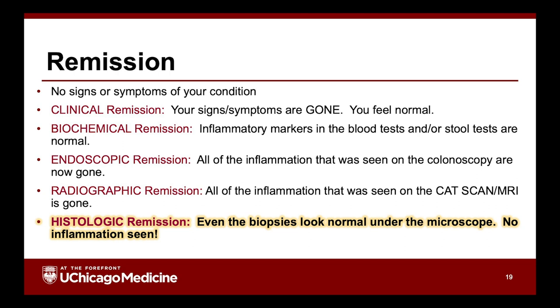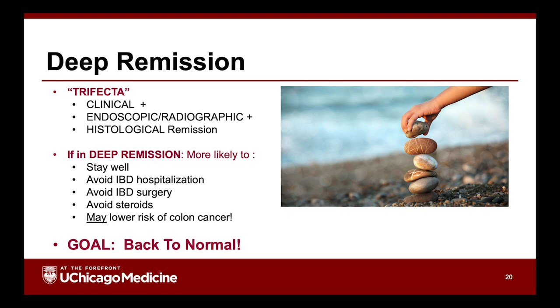One of the more subtle areas we're researching here, which my colleague Dr. David Rubin has been working on, is histologic remission. Histologic remission means not only does the endoscopist say everything looks good, but the biopsies taken during the colonoscopy or upper scope are sent to the pathologist, who looks under the microscope and says there's no evidence of inflammation either. That is almost like the trifecta — clinical remission, endoscopic remission, and histologic remission. We can't always get to histologic remission, but we're working on understanding what that means.